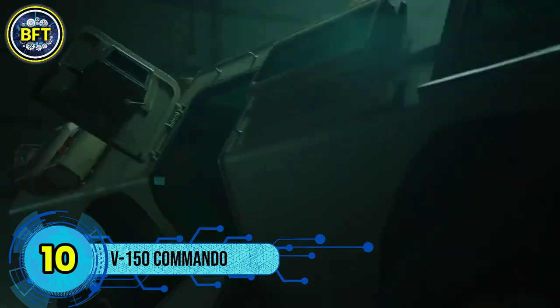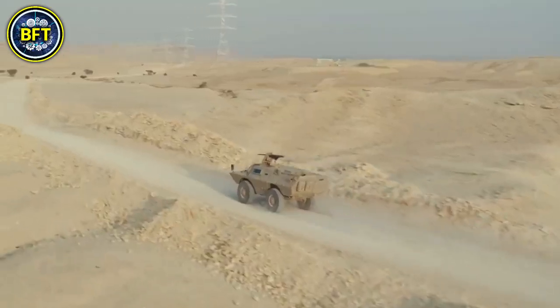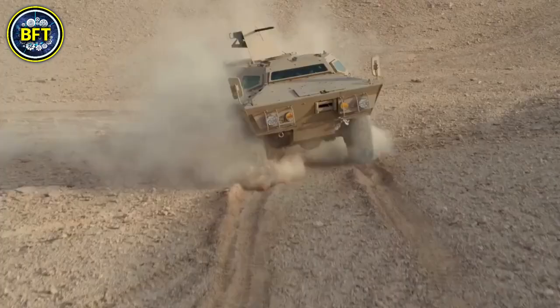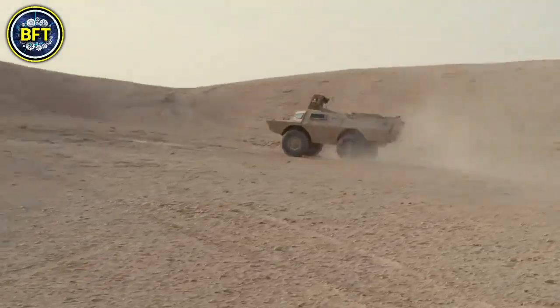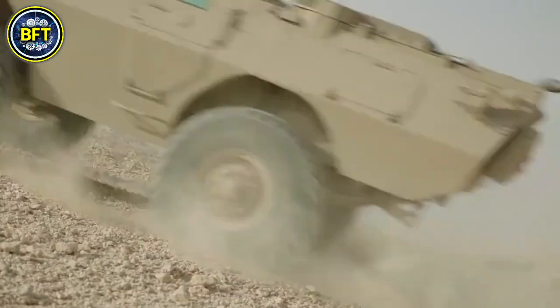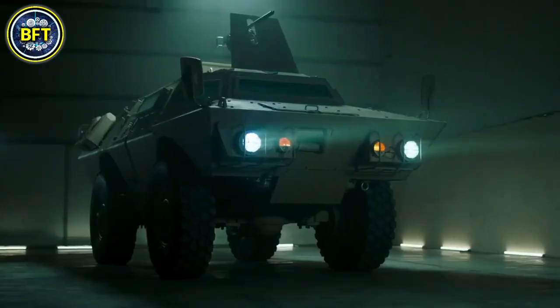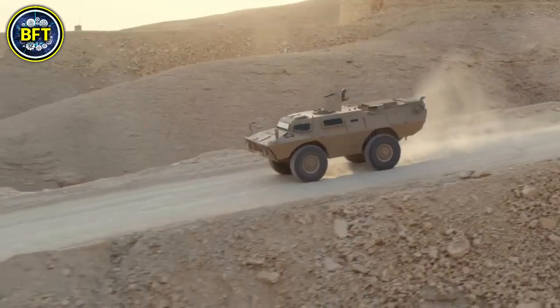Number 10: V-150 Commando. The V-150 Commando is an armored vehicle designed by Cadillac Gage in the United States, primarily for export. It builds on the earlier V-100 and V-200 models, with a similar angled steel hull and an upgraded automotive system. Despite its robust design, the V-150 was never adopted by the U.S. military. The vehicle accommodates different types of turrets, making it adaptable for various missions. The driver and commander sit at the front, crew in the middle, and engine in the rear. Firing ports and vision blocks let personnel use firearms from inside, enhancing combat capabilities. This versatile armored car is now in service with the Thai military.